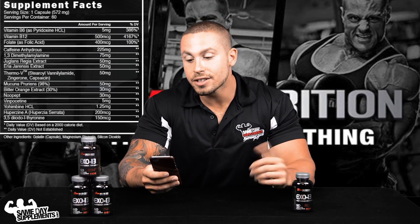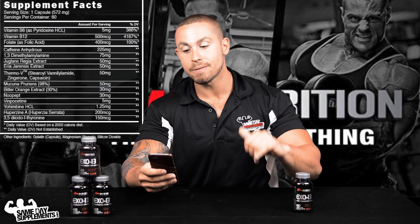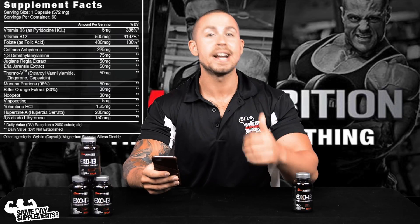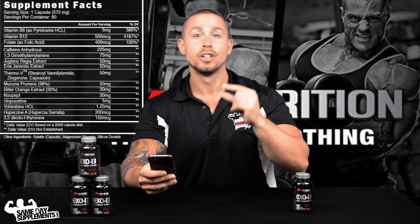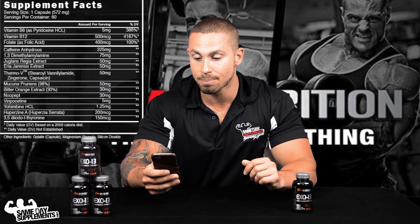Next up you have Jugulans regia extract, which is actually a walnut extract. It's great for increasing blood flow, fighting fatigue, and fighting stress — two things that usually accompany a diet anyway, so it's good to have in a fat burner.